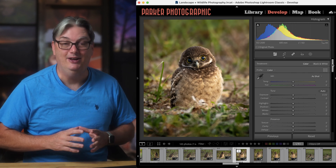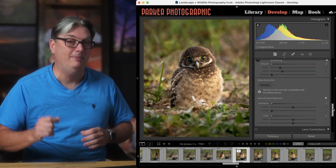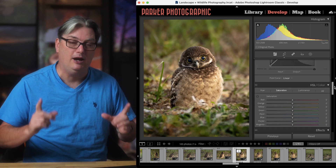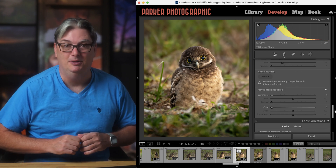If that wasn't enough, you have dozens of other photo editing tools to discover and master like HSL, vignettes, lens correction, tone curves, masks, properly sharpening your images, removing digital noise, and much more.